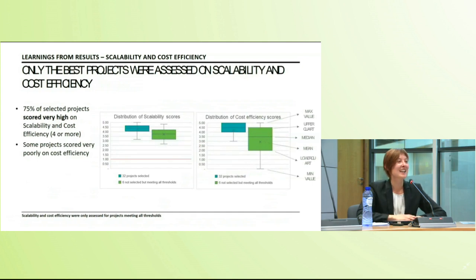On scalability and cost efficiency: scores were really high for both criteria. 75% of selected projects scored four or above for both scalability and cost efficiency. For cost efficiency there was also a very high spread of scores among projects that were ultimately not selected. That concludes the quantitative analysis — I'll now pass the floor to Roman for a more qualitative analysis on tips and tricks for successful applications to the Innovation Fund.